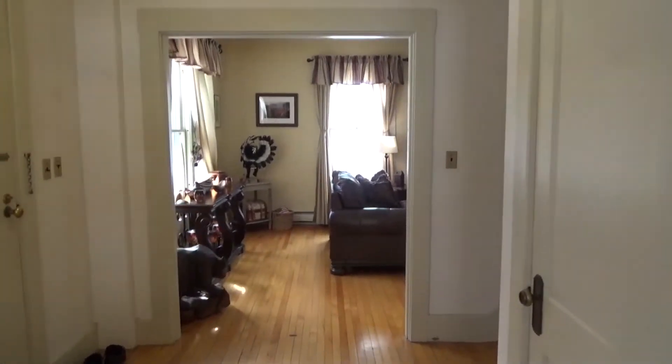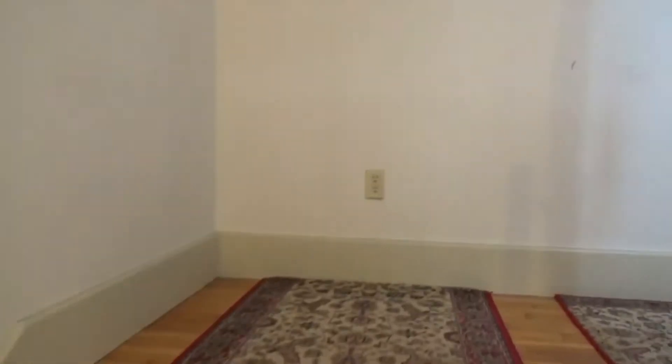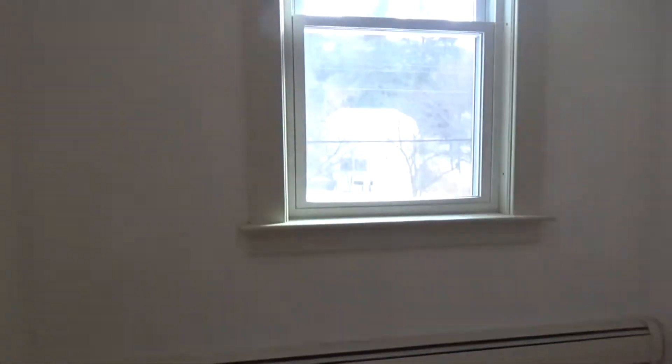So now that we've seen the downstairs area, let's go ahead and take a look upstairs. Love the staircase here, how it wraps around. And at the top, you've got natural lighting right there for you.